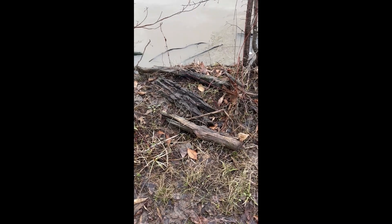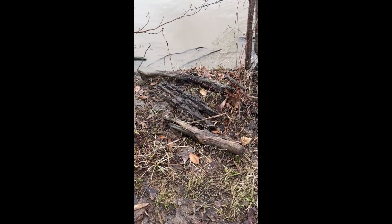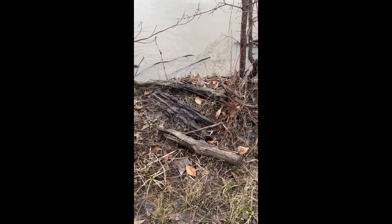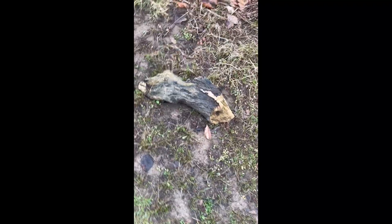I know some people are very interested in and even collect driftwood — there is an abundance of driftwood here, some of it very interesting — but this being a nature preserve, you're not allowed to collect it. You just have to admire it and leave it where it is.